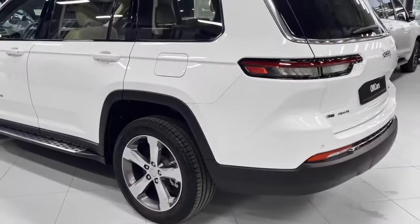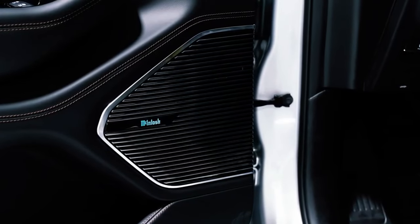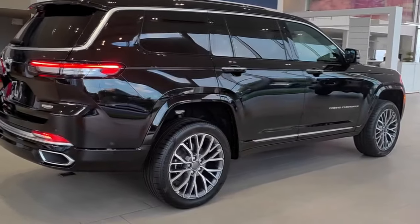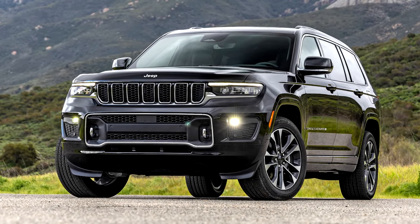Buying the cheapest Grand Cherokee will get you 17-inch wheels, roof rails, a digital instrument panel, an 8.4-inch touchscreen, 6 USB ports, and a 6-speaker audio system. In terms of safety, you'll get adaptive cruise control, lane-keeping assist, blind-spot monitoring with rear cross-traffic alert, forward collision mitigation, and rear parking sensors with automatic braking.